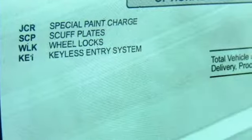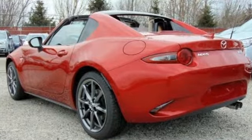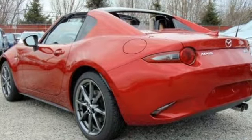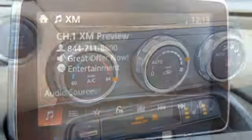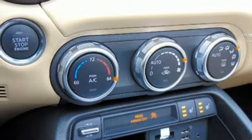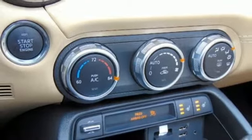Blind spot monitoring, rear cross-traffic alert, and E911 automatic emergency notification are there when you need them most. And Mazda Connect infotainment system with voice command, 7-inch full-color touchscreen, and multi-function commander control are there when you want them most.